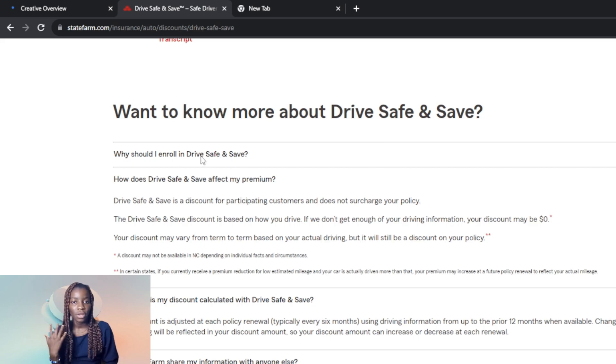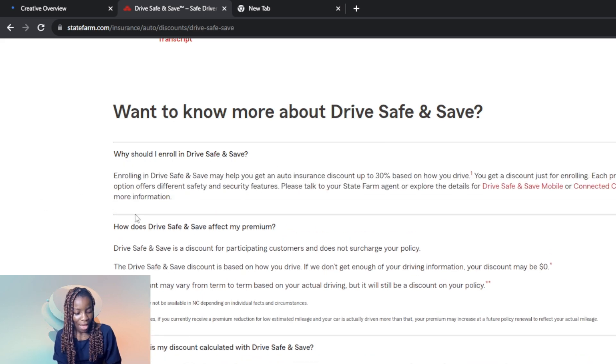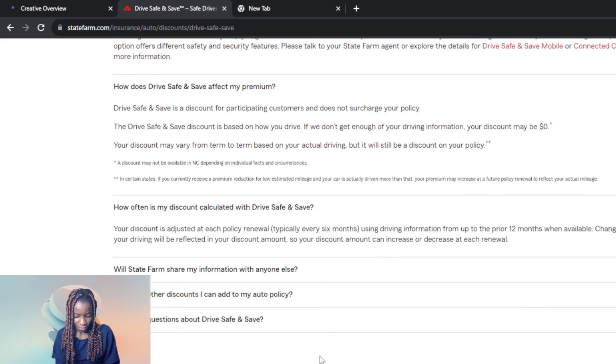How should you enroll in Drive Safe and Save? Enrolling may help you get an auto insurance discount based on how you drive. You get a discount from enrolling, and each enrollment option offers a different safety and security feature. Your data is kept private and secure.